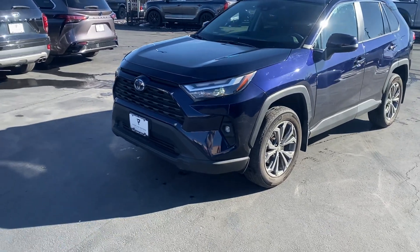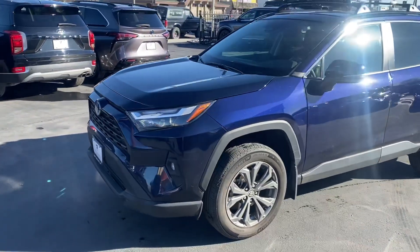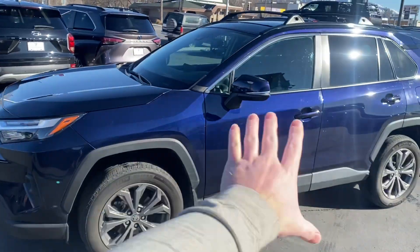Hey, Spencer here from Parkline, just getting you that walk-around video. It actually was over on my lot. So like I said, it was sideswiped on this side.